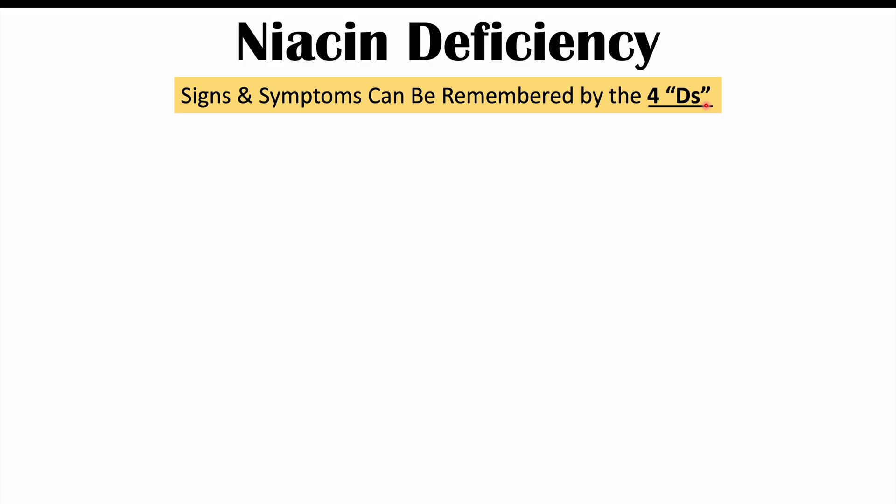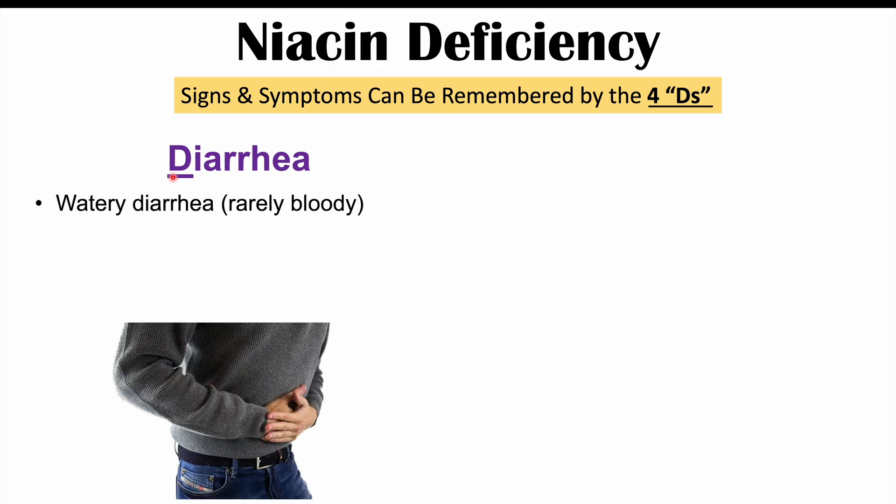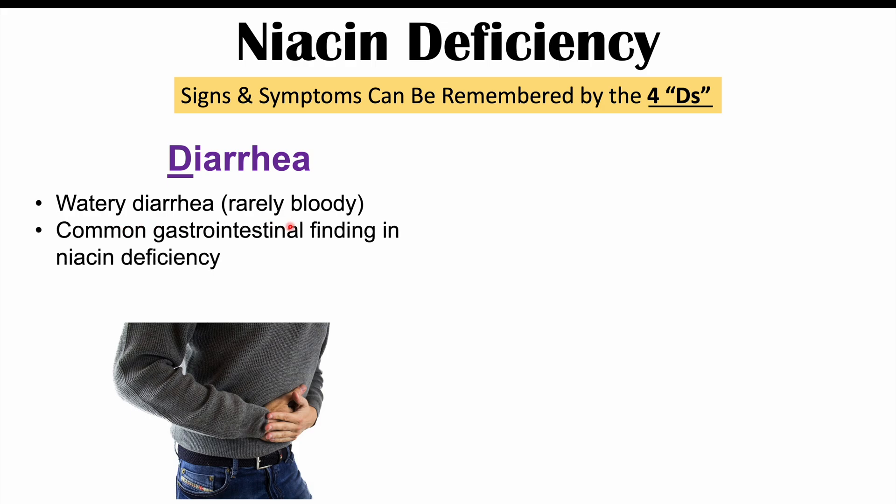The first symptom of a niacin deficiency is diarrhea, which is the first D in our mnemonic. Diarrhea is a common gastrointestinal finding in niacin deficiency and is often watery. Rarely it will be bloody or contain mucus — mostly it's going to be watery. Alternatively, and more rarely, constipation may occur, but for the most part it's a watery diarrhea.